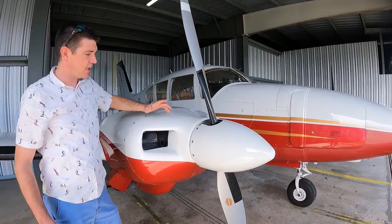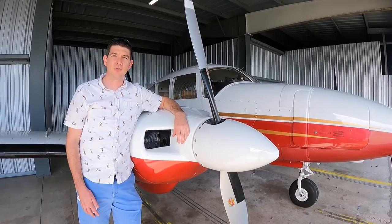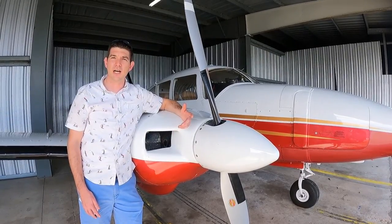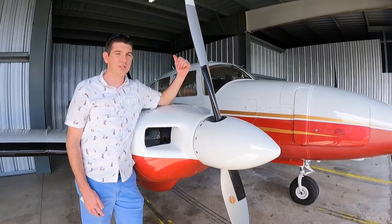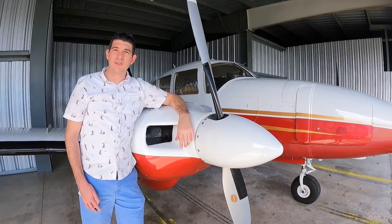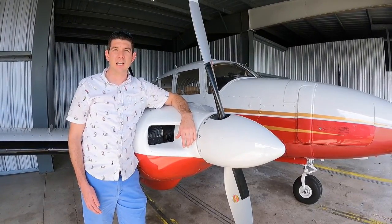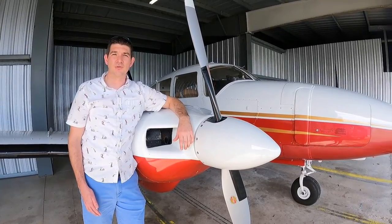This plane is turbocharged so it will climb up to 25,000 feet and happily cruise along at over 200 knots. We have oxygen built in for six places when we do want to fly high, but when we need to get over the weather or want to go fast, the ability to climb high with the turbochargers is very useful.